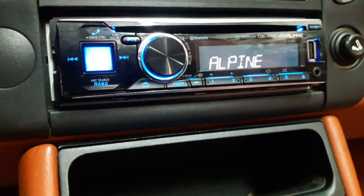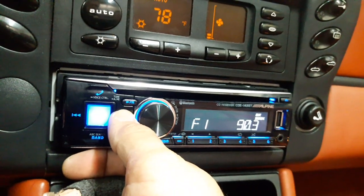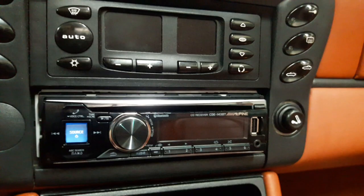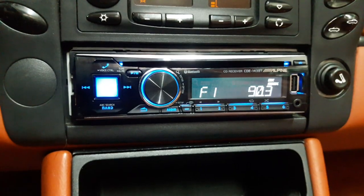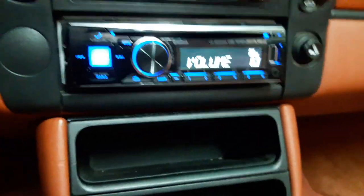Turn it back on, change the station to 90.3, cycle the key one more time — and this time it stays. We're good! Hope it helps, guys. Peace.